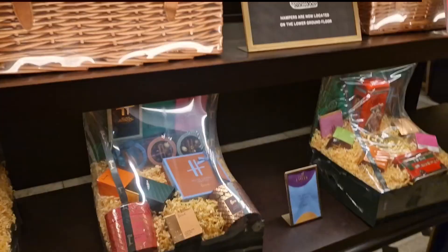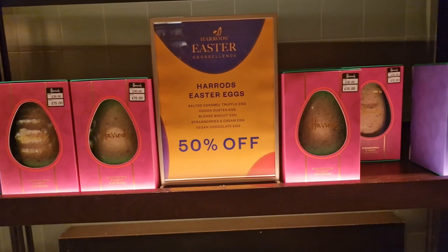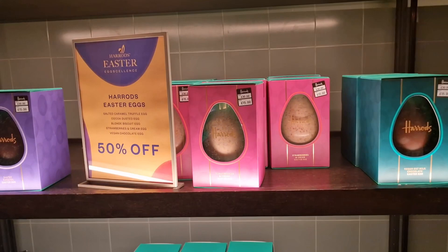Easter was yesterday, so now Harrods has 50% off their Easter eggs. Some of the Easter eggs I saw online looked absolutely beautiful, but I don't think any of these are the ones I saw. None of these are the ones I wanted.